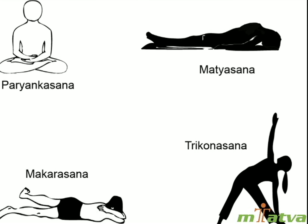Exercises and yoga: Yogasanas to reduce tonsillitis include Paryanka asana, Matsyasana, Makarasana, and Trikonasana.